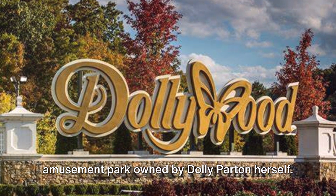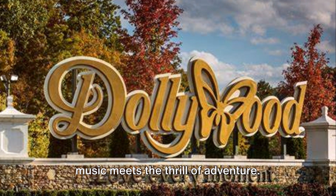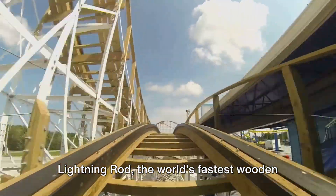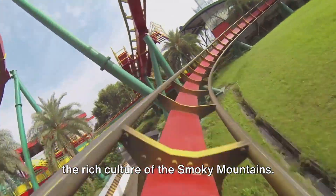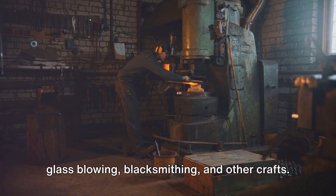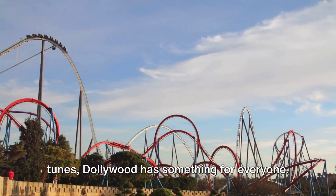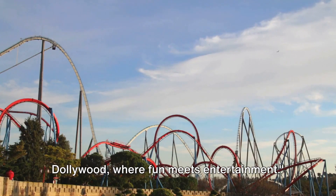In the top three, we have Dollywood, the amusement park owned by Dolly Parton herself. This isn't just any amusement park — it's a whimsical world where the magic of music meets the thrill of adventure. Picture yourself swooping and soaring on the Wild Eagle, the first wing coaster in the States, or feel your heart race on the Lightning Rod, the world's fastest wooden roller coaster. But Dollywood isn't just about the adrenaline rush. Take a walk through Craftsman's Valley, where traditional artisans demonstrate glassblowing, blacksmithing, and other crafts. Catch a live performance at the Pines Theater, or let your little ones explore the wonders of Wildwood Grove. Dollywood — where fun meets entertainment.